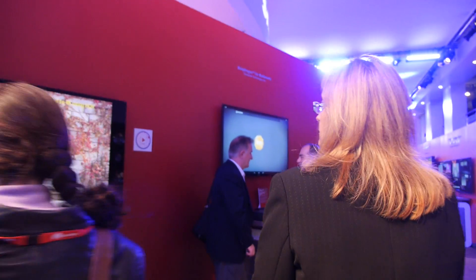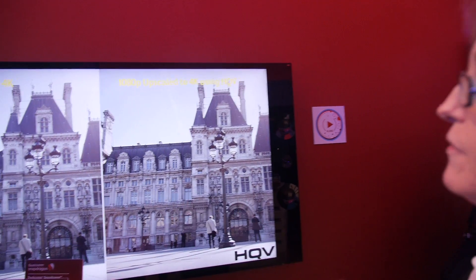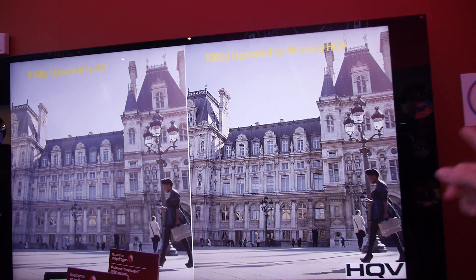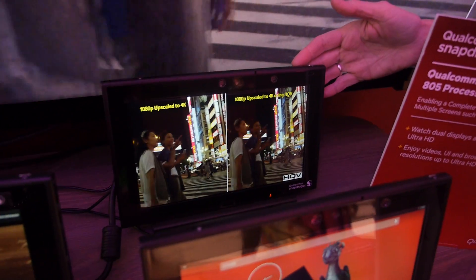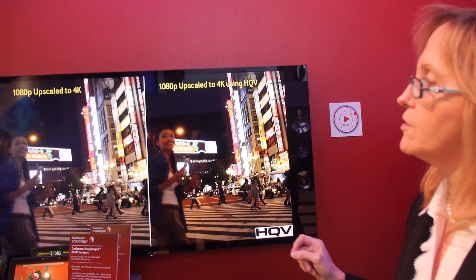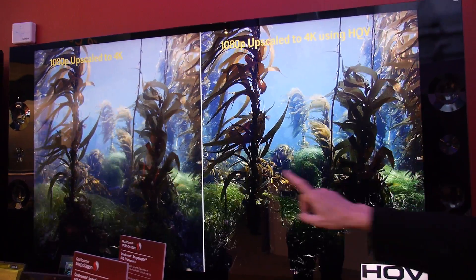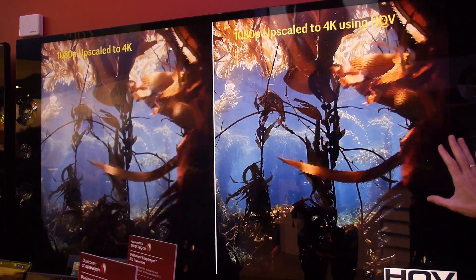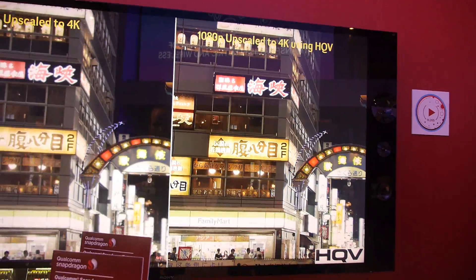Right here we're showing 4K playback on the Snapdragon 805 processor, which is really our flagship processor announced at CES. Everything on this television is being run off of our MDP with a Snapdragon 805 processor. What you see is an upscale from 1080p to 4K happening in real time. On the left side is without Hollywood quality video, and on the right is with — you can really see the difference, crystal clear 4K. That's done with the Snapdragon 805 with Hollywood quality video.